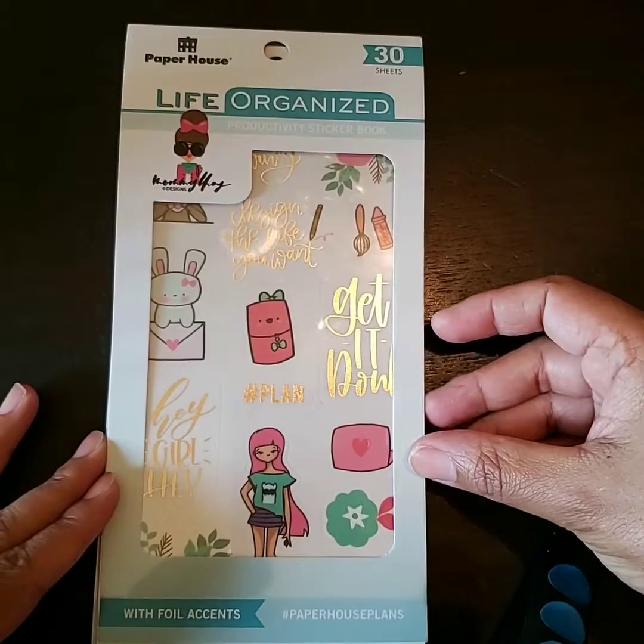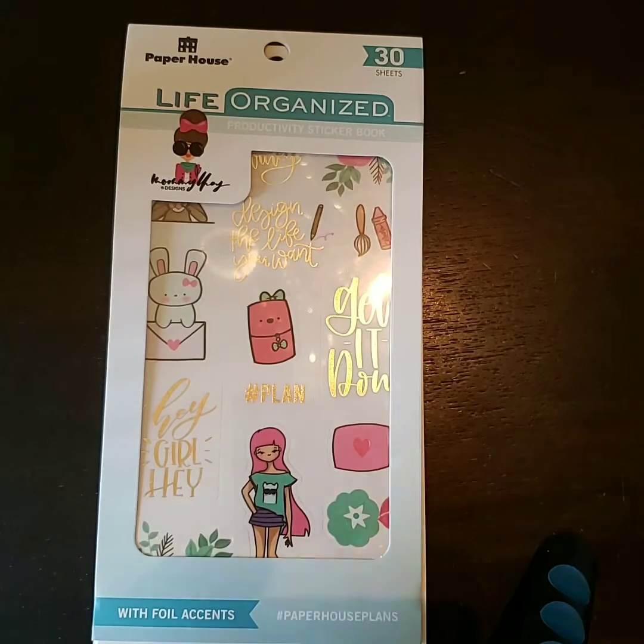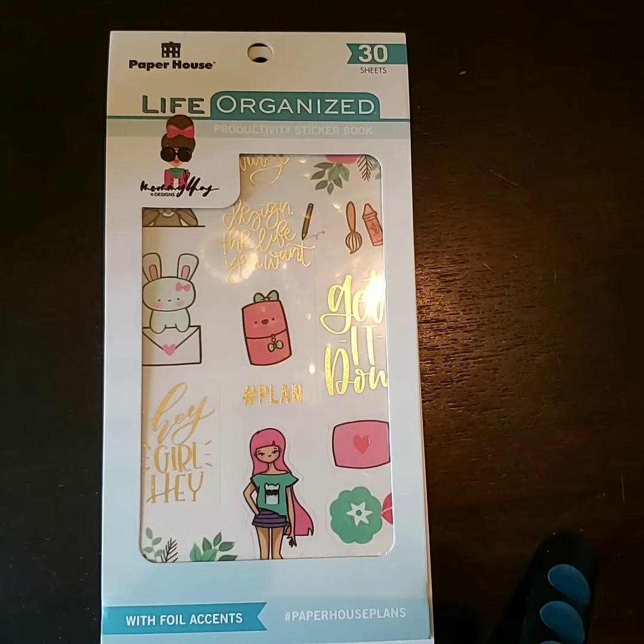This sticker book exceeded my expectations. Absolutely beautiful. Again, this is the Life Organized Paper House Mommy Lay collab sticker book. There are 30 sheets inside. The original price is $19.99 — I got it for 50% off at $9.99. I love this flip-through. I hope you guys love this flip-through just as much as I did. If you are an oldie but a goodie and you stuck around to see this flip-through, thank you so much. If you are a newbie and you enjoyed this, I hope that you will subscribe to my channel and hit that notification bell so you do not miss the next time I upload a video. Thank you guys so much for stopping by and I will see you guys in the next video. Bye, guys!